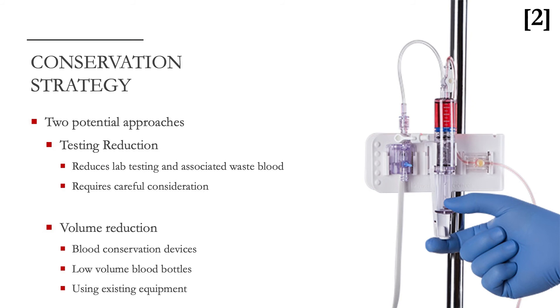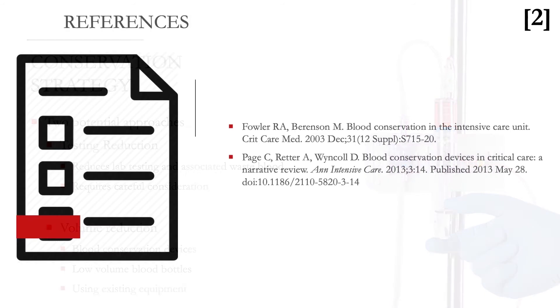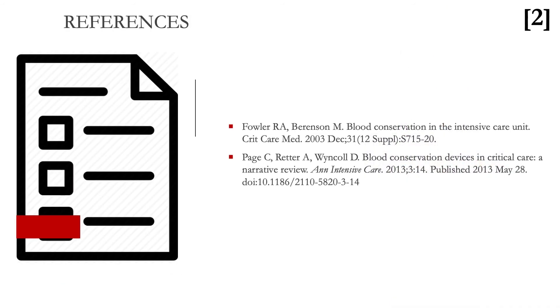The second strategy is volume reduction — take less blood when you do need to take it. On the right you'll see an example of a blood conservation device, designed to reduce any wasted blood when you draw blood from an arterial line. The other option is to use smaller blood bottles, send less blood to the lab, take less blood from the patient. However, both methods come with an associated cost. We don't stock these items as standard, and we can replicate many of their impacts with existing equipment. They've never become very popular in intensive care practice and haven't gained widespread acceptance.